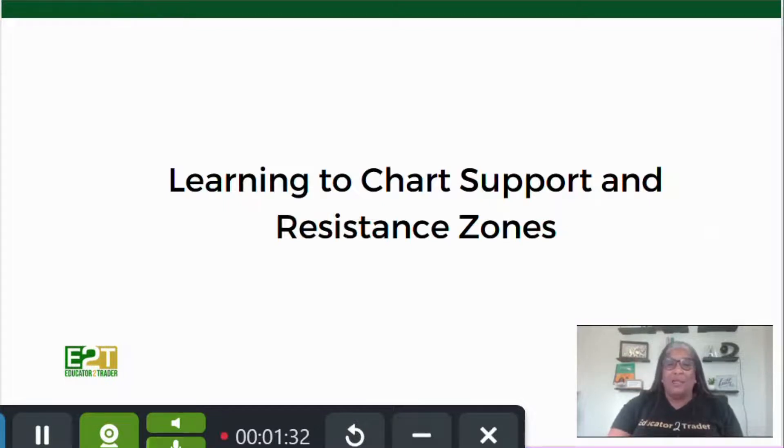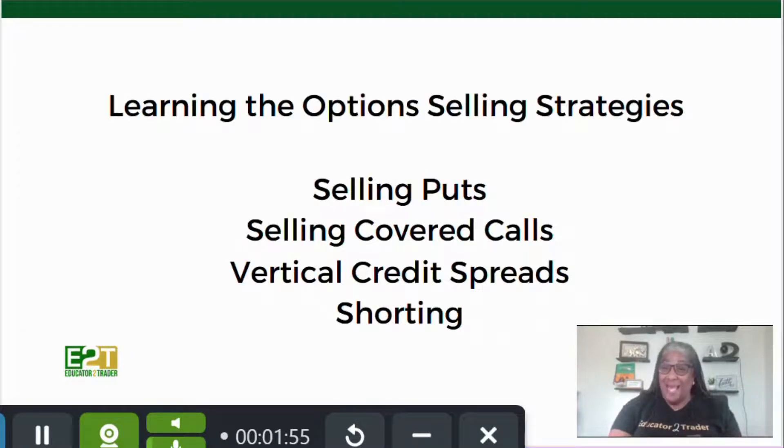We also will teach you how to chart support and resistance zones — everything in trading comes down to those charts. People use indicators, and I'm a fan of indicators, but all of those indicators are based on price action that's previously happened. So you want to learn how to chart the support and resistance zones so you can get a good understanding of where price may go and may not go.